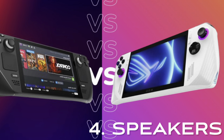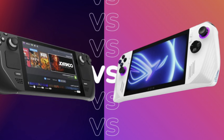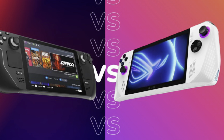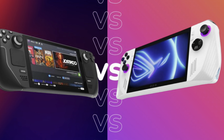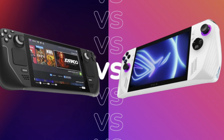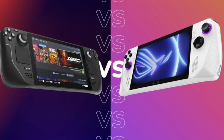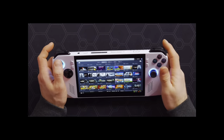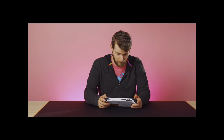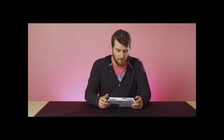At number four is the speakers. The speakers on my Steam Deck are pretty decent, but you can see here in this picture that the Asus ROG Ally speakers are almost double the size of the Steam Deck's. This was alluded to in a recent video by Linus, who talked about how much better the quality and volume of the Ally's speakers are. Check this out — can we play something like a rhythm game on this and actually enjoy it, unlike on the Steam Deck? These speakers sound great though.